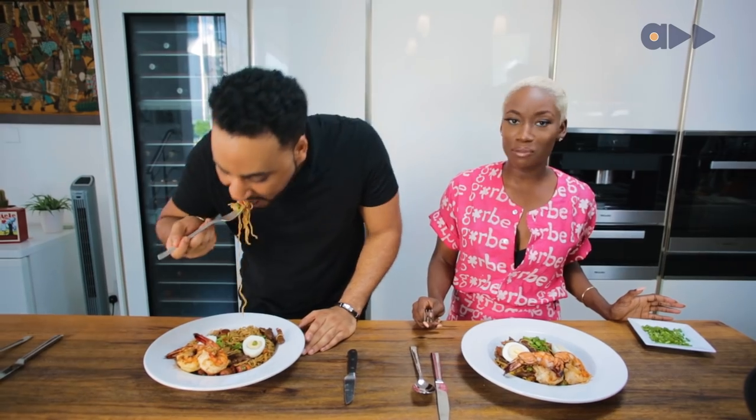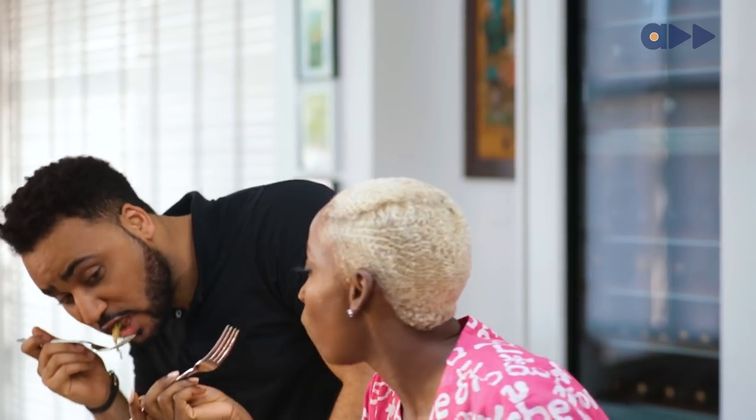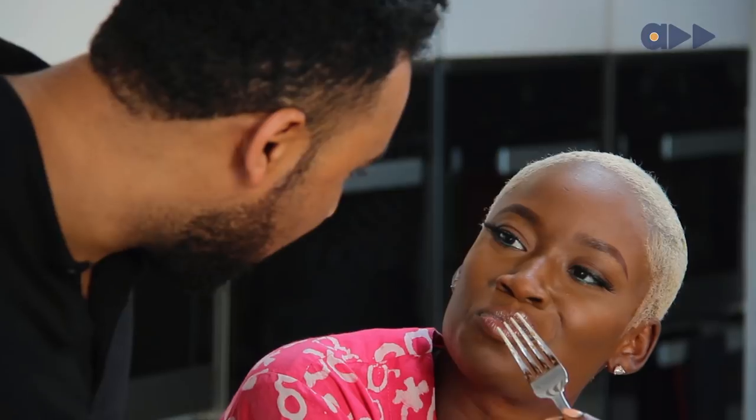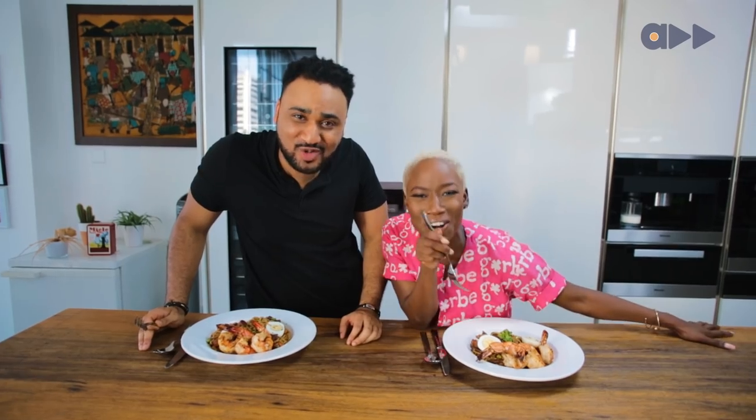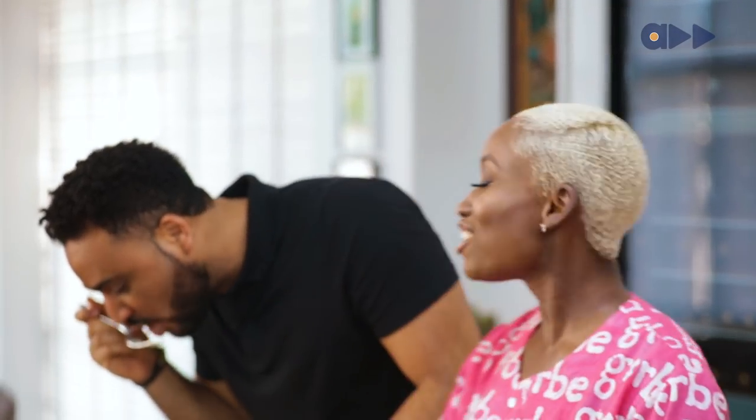This is fully loaded — and it actually is fully loaded. It's got the sausage, the beef, the prawns, the chicken, the eggs. You're just diving in — you're not even going to let me finish talking! Oh my gosh, it's tasting juicy. It's tasting gorgeous. Gorgeous!